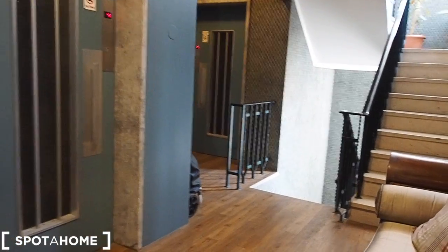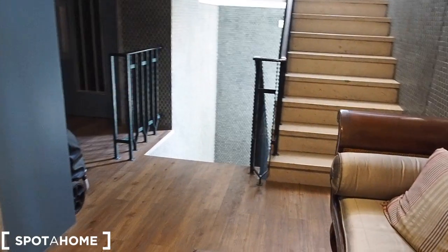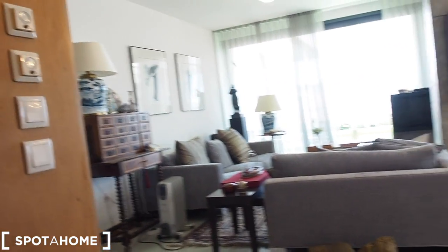The apartment has two bedrooms and two bathrooms. Let's have a look at the apartment. When we come from downstairs, we arrive in this area either by the stairs or by the lift. As we walk in, we have the living room.